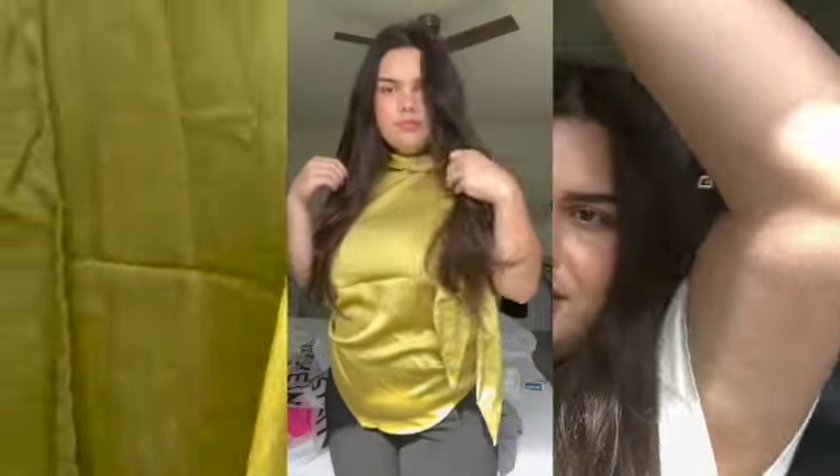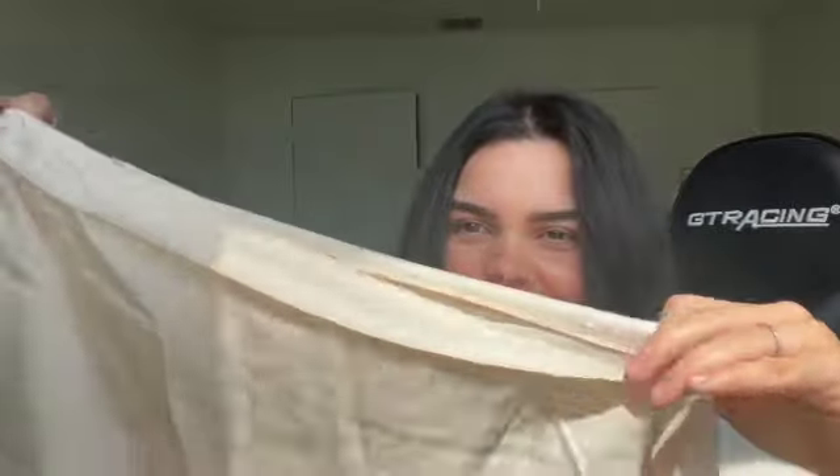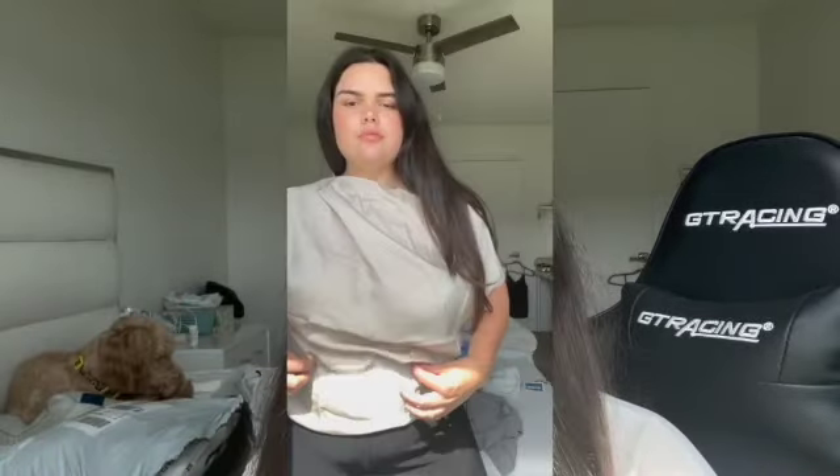I do have a tough time finding pants that fit because I'm curvier, and also I'm 5'2" so usually they're very long on me and I'd have to get them hemmed. But I think these are petite. This top is supposed to fall off the shoulder — it's a nice, pretty satin material. I thought this was perfect for a more relaxed fit that I can also dress up.